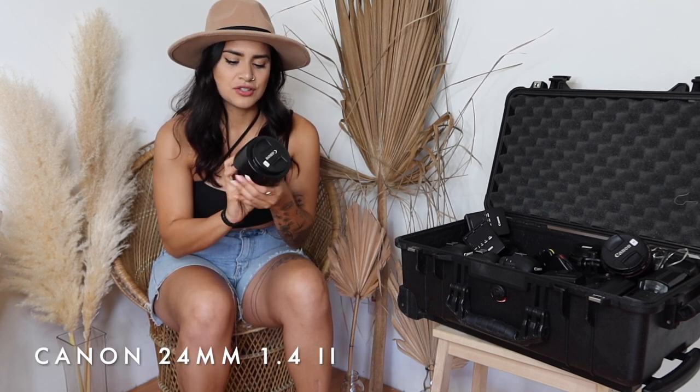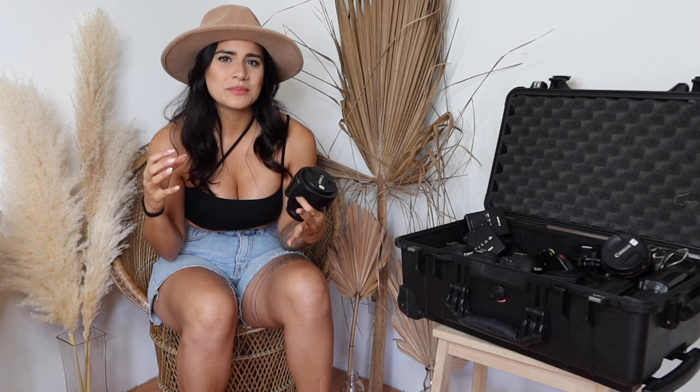Next I have my 24mm lens, which I believe is a 1.4. I never really shoot with anything that low of aperture, but I love how crispy and clean these lenses are - they're so worth investing in. I love my 24 because it's great for wide shots. It works super well for bridal getting-ready photos when the space is small but you want full body images or more detail shots.